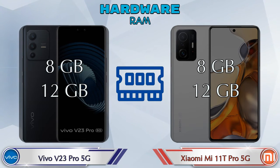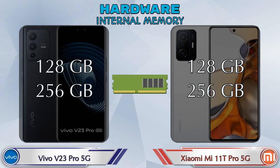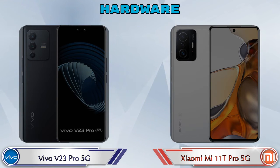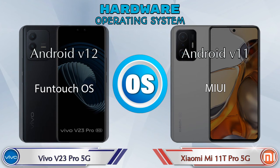Both phones have two storage options: 128GB and 256GB. Neither phone has expandable memory. The operating system on the V23 Pro 5G is Android v12, while the 11T Pro 5G runs Android v11.